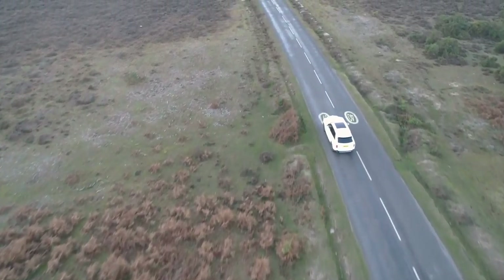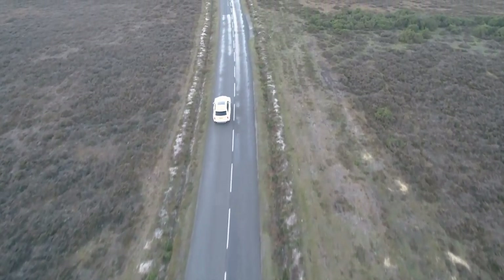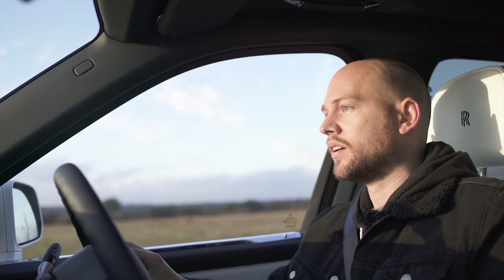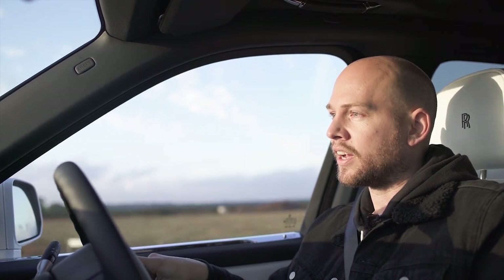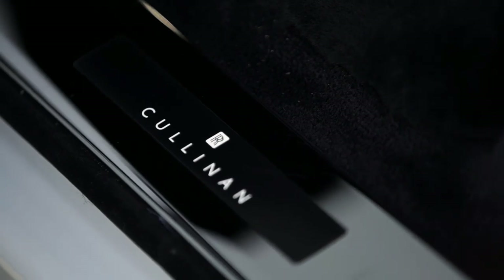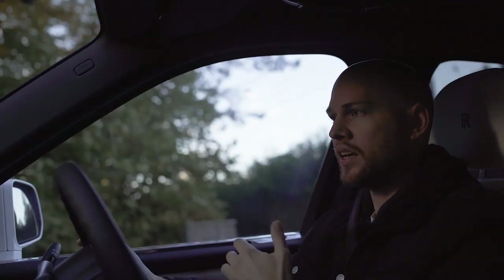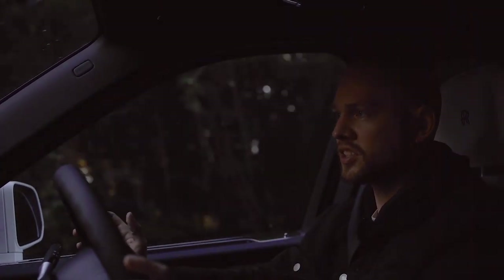The Cullinan name comes from the largest flawless diamond ever discovered, so they obviously think a lot of this car at Goodwood. Going through these twisty bits of road, it actually handles pretty well. It wafts around corners and you don't really feel anything on the air suspension — it's just so smooth and so quiet.